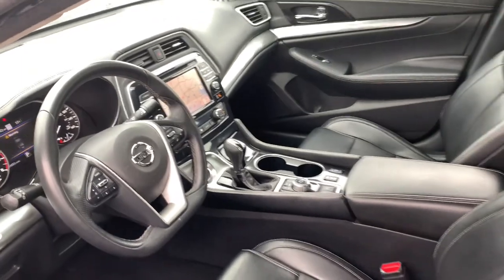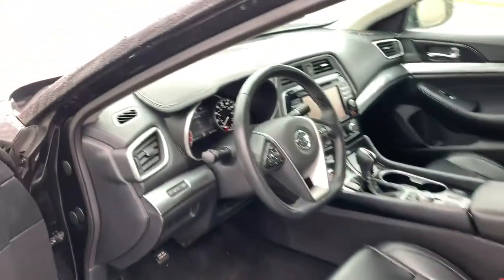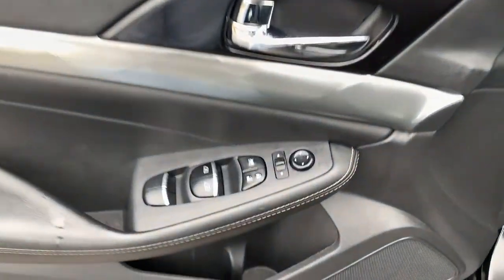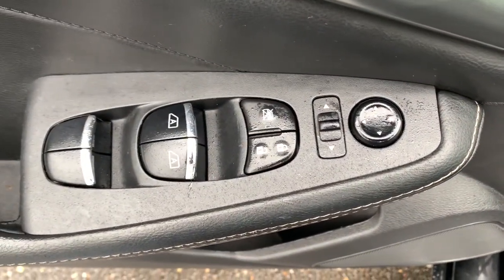The following are some of this vehicle's highlighted options: V6 cylinder engine, backup camera, blind spot monitor, floor mats, and engine immobilizer.